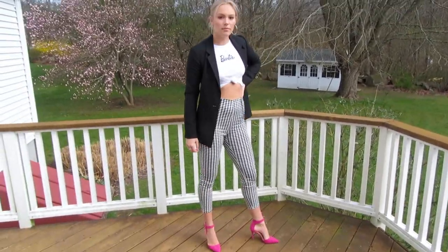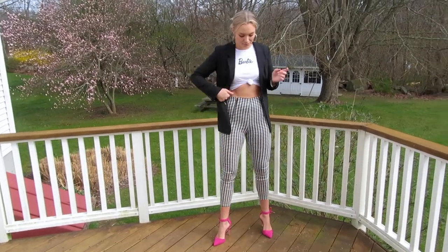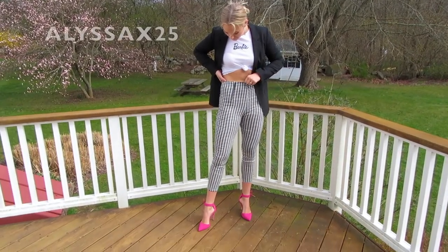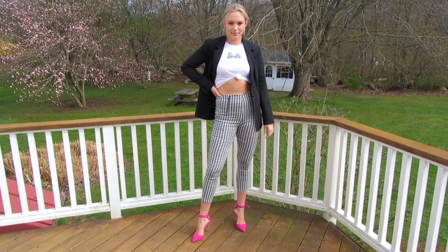Put a black blazer with a white long sleeve Barbie shirt, large hoops and bright pink heels. I paired all of this with these double front zippered checkered pants from Sincere Sally Boutique. Don't forget to use my discount code for 25% off.